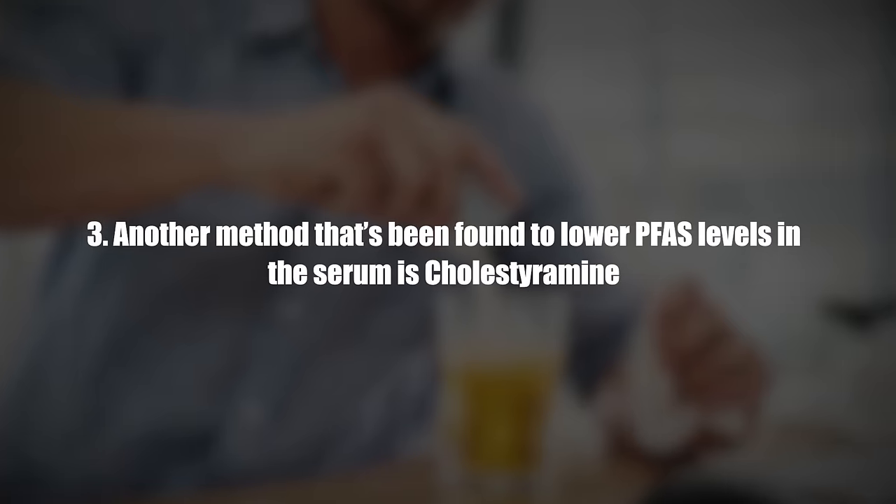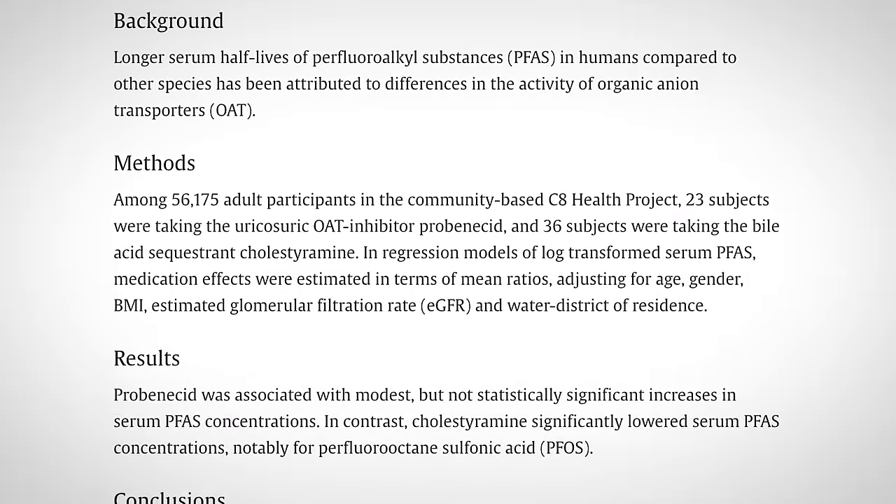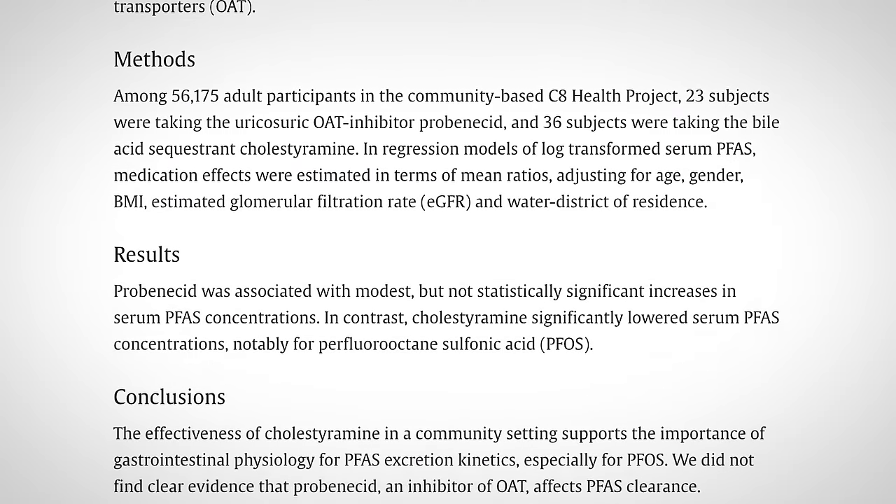Number three, another method that's been found to lower PFAS levels is cholestyramine, which is a bile acid sequestrant drug. It binds to bile in the gastrointestinal tract to prevent its reabsorption.